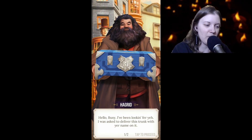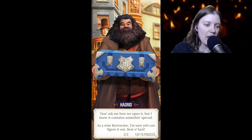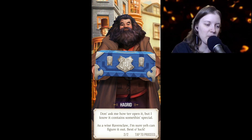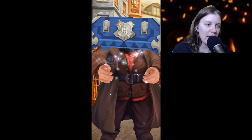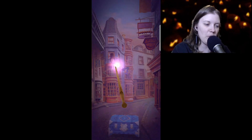There's Hagrid. He says: 'Hello Busy, I've been looking for you. I was asked to deliver this trunk with your name on it. I'm not gonna try to do his voice but it contains something special. Ask a wise Ravenclaw, I'm sure you can figure it out. Best of luck.' And he just like shimmies off screen. Tap it to open.